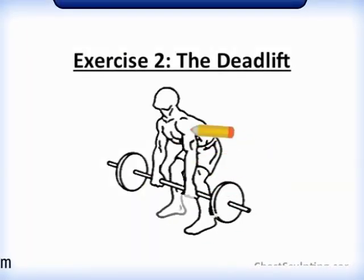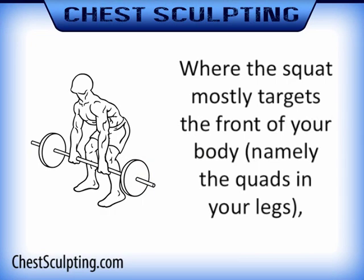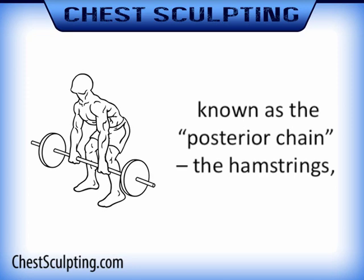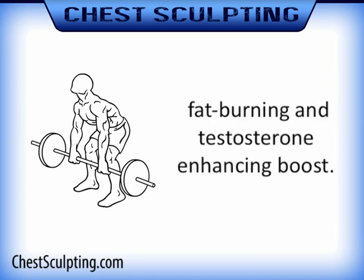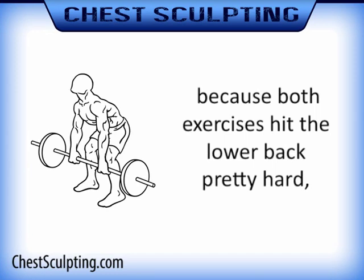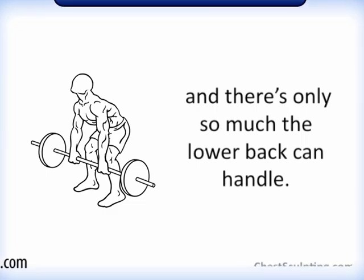Exercise 2: the deadlift. Here's another important mass builder. Where the squat mostly targets the front of your body — namely the quads in your legs — the deadlift focuses more on the back, known as the posterior chain: the hamstrings, glutes, and lower back. Doing both exercises gives you an extra muscle building, fat burning, and testosterone enhancing boost. When you get to doing three sets of squats, stick to still just doing one set of deadlifts, because both exercises hit the lower back pretty hard and there's only so much the lower back can handle.